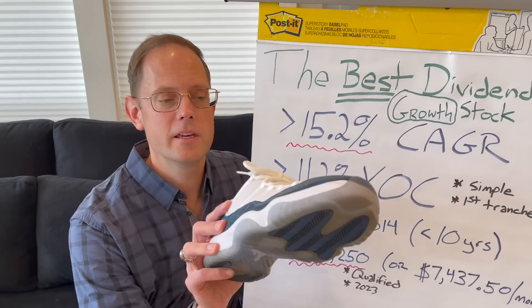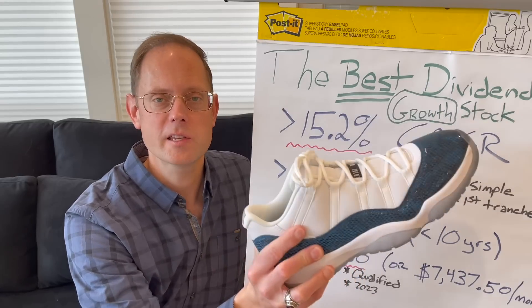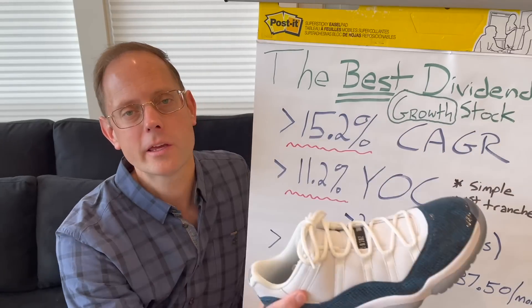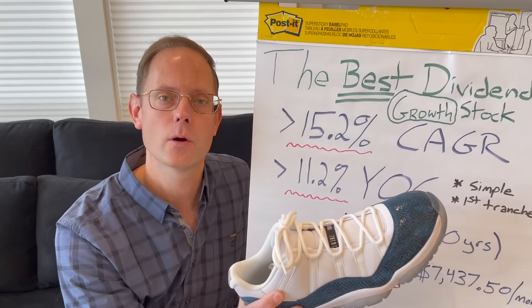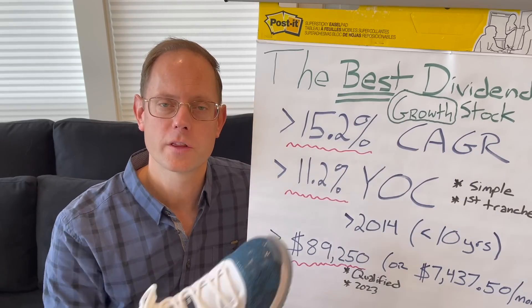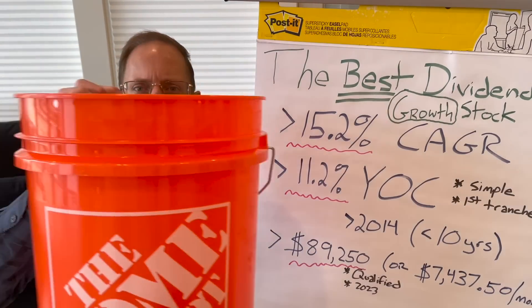Is it Nike? This is my Nike Air Jordans right here inside the bucket. I plan to wear these later today. This is an amazing company — they increased the dividend on average very quickly, so it's definitely a superior dividend growth stock. But is it my number one? No, I actually don't own this company. Looking forward into the future though, this could be the number one dividend growth stock.